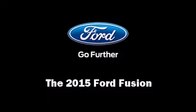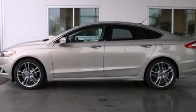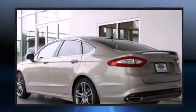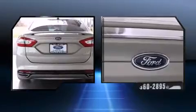The 2015 Ford Fusion. This four-door, five-passenger sedan offers the features and options for which you've been searching. Under the hood, you'll find a four-cylinder engine with more than 200 horsepower, providing a smooth and predictable driving experience.